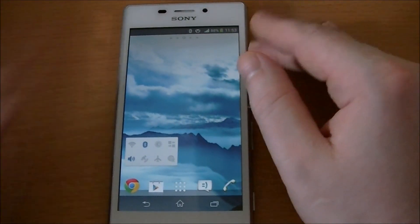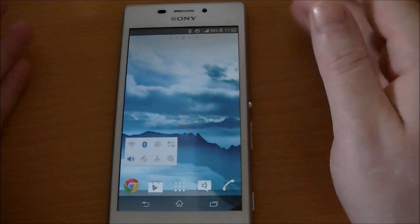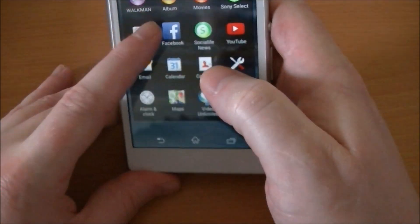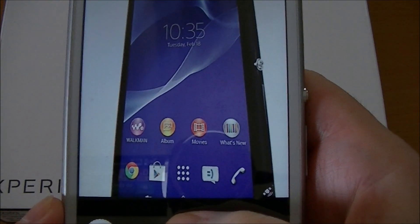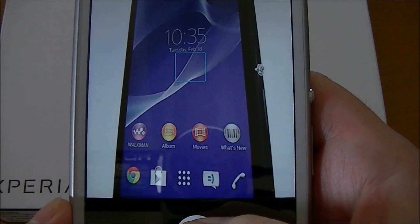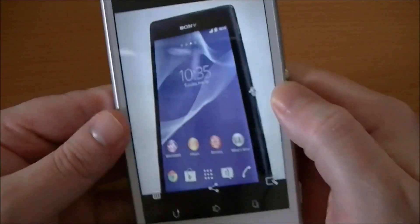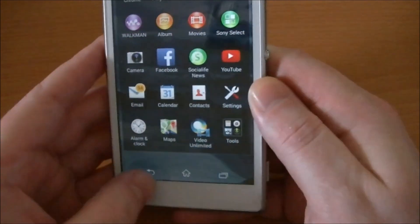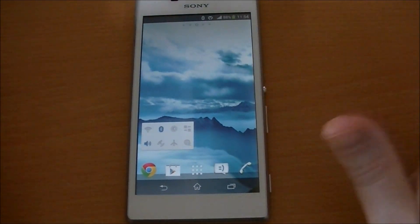On the Xperia S we had a 12.1-megapixel camera, so going from 12.1 to 8-megapixel, it's not bad, but to me the pictures just look a bit washed out. It could be because I'm used to something different, but it does look washed out. It does record full HD video though, so that's good.